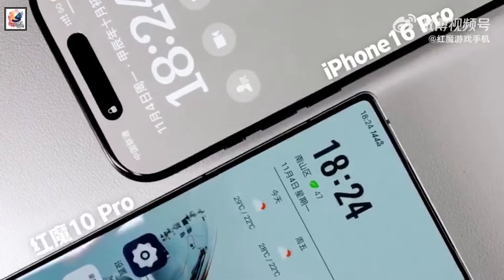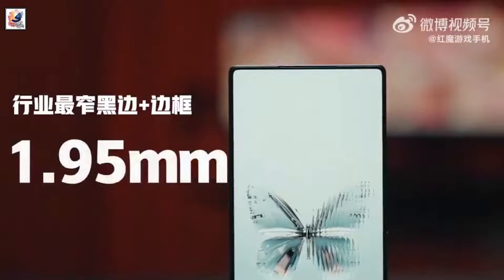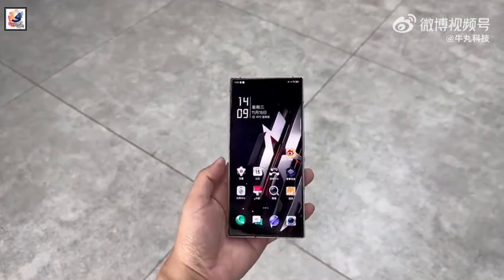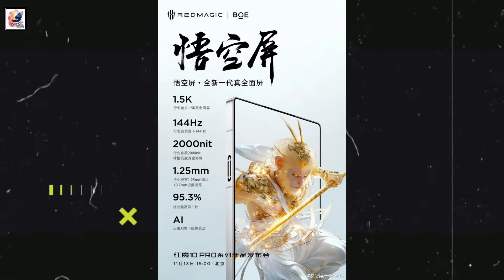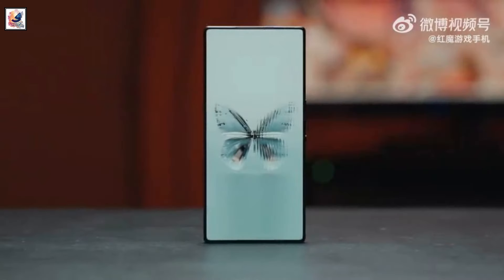Red Magic claims this is the industry's first 1.5K true full screen with a 95.3% screen-to-body ratio and 2,000 nit peak brightness, a tall 7-inch-plus OLED display with a 144Hz refresh rate, and an under-display selfie camera.